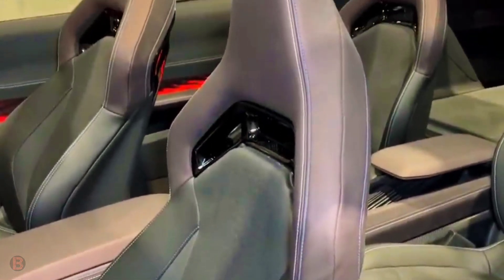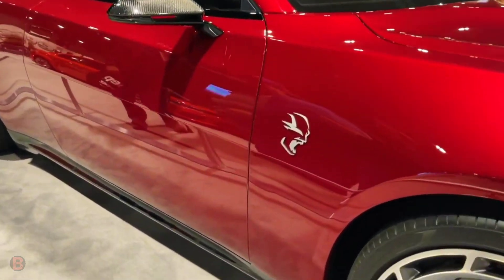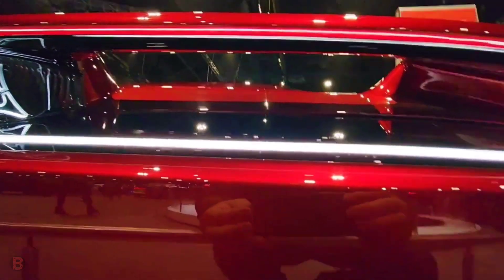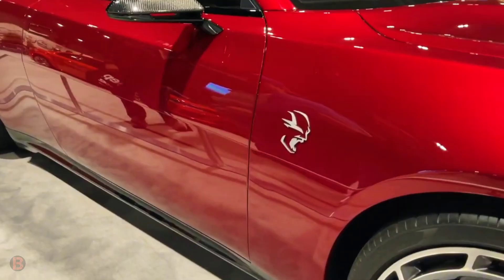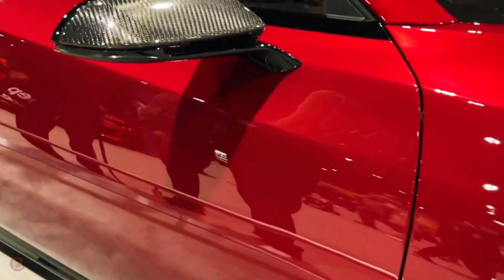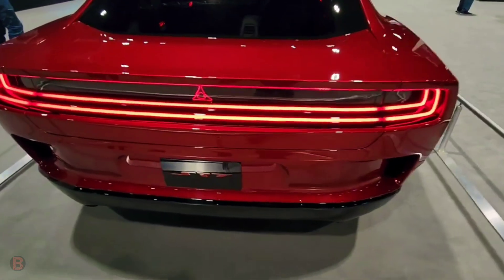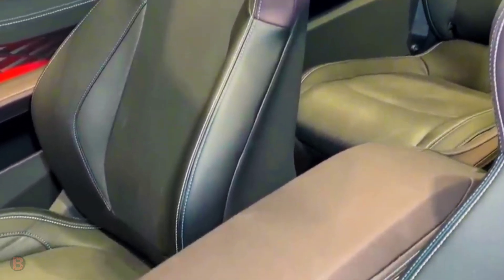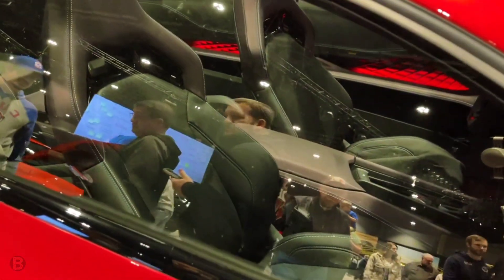The Porsche Taycan, Audi e-tron GT, Hyundai Ioniq 5, and Kia EV6 also use the 800-volt architecture. While Dodge hasn't shared any performance or powertrain details for the concept, it does claim the Daytona SRT will be faster than its Hellcat V8-powered cousin on all major performance measures — meaning acceleration and top speed. For reference, the 2023 Charger SRT Hellcat Redeye with the Jailbreak package has an astounding 807 horsepower, and the Redeye tested accelerated to 60 miles per hour in 3.5 seconds.